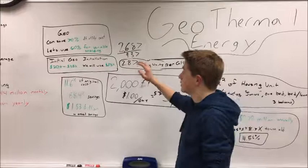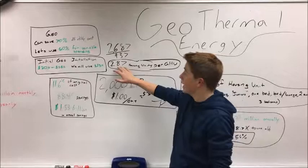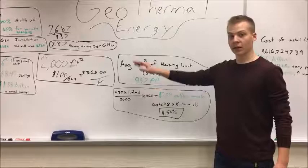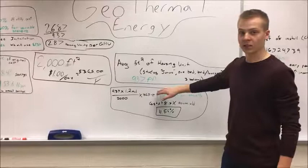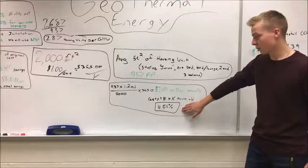One geothermal heating unit can heat the average American household, which is 2,687 square feet. Divide this by the 937 square feet average and you get 2.87 housing units that can be powered by one geothermal heating unit. Now we're going to take 937 square feet for the average housing unit times the 1.2 million housing units in Chicago, divided by the 2,000 square feet, to find how much it's going to cost to power Chicago's utilities based on geothermal heating. After this, you get $200 million to power annually on geothermal heating.